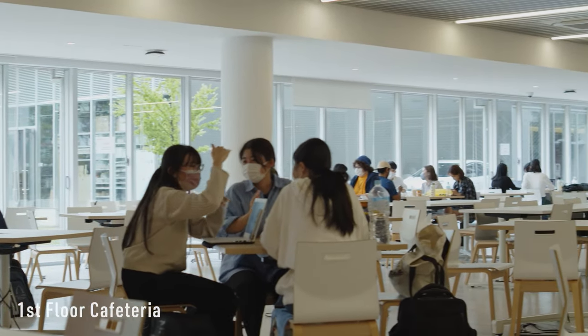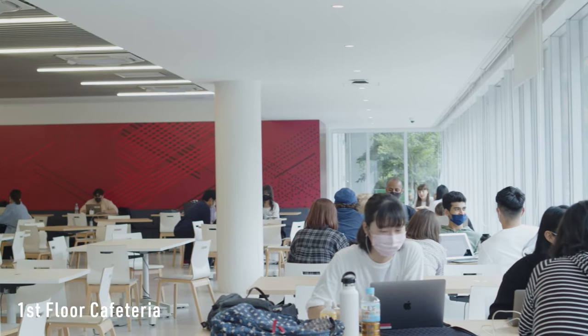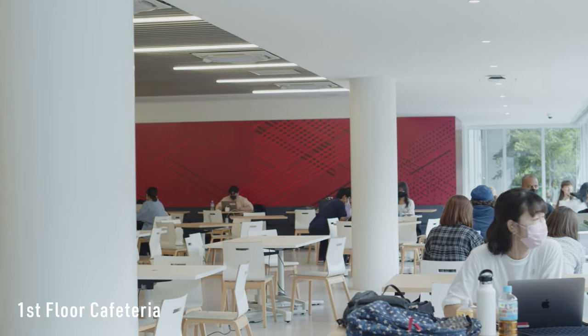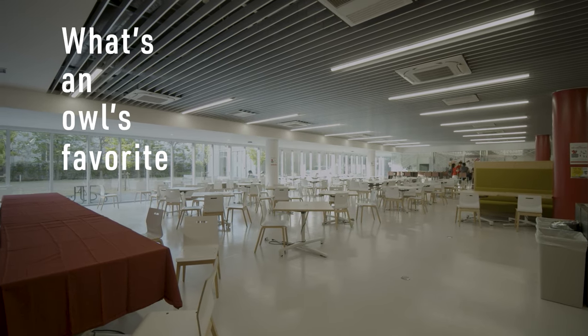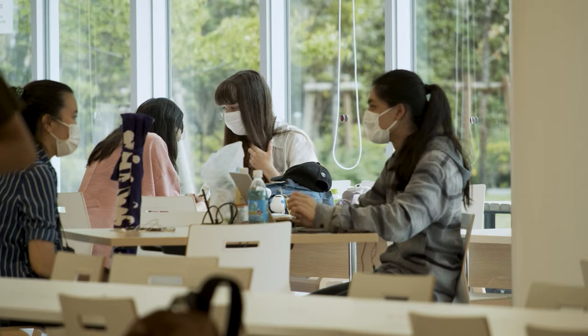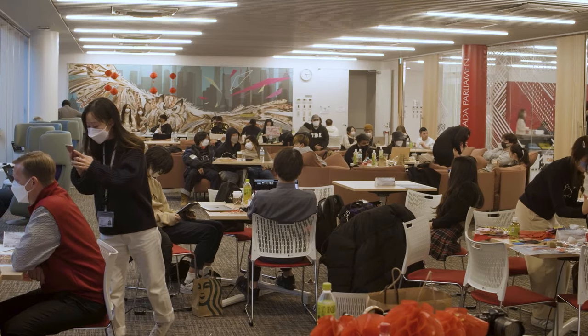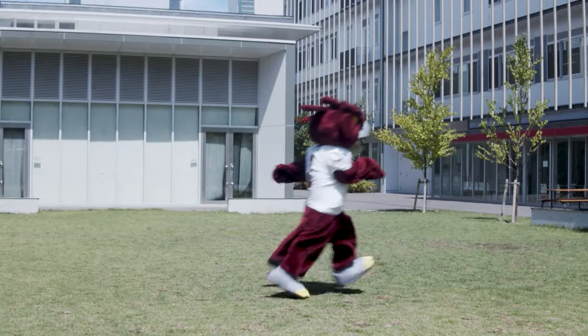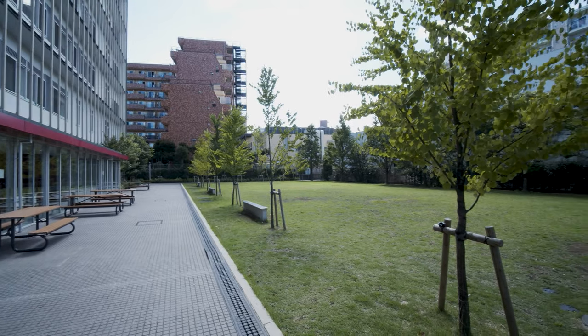Right next door to the Parliament is our cafeteria. Currently, we don't serve regular scheduled meals on campus, but don't let that stop you from bringing in whatever you like to eat. What's an owl's favorite food? Vanilla micecraper. Both areas of the cafeteria and the Parliament are great places to study or just hang out and relax with your fellow students.